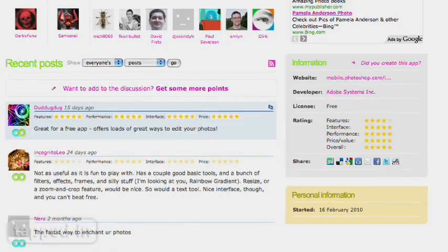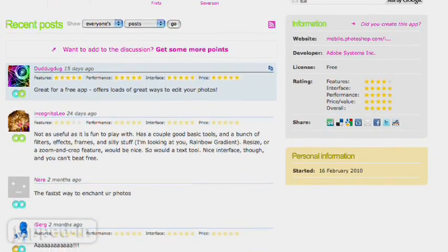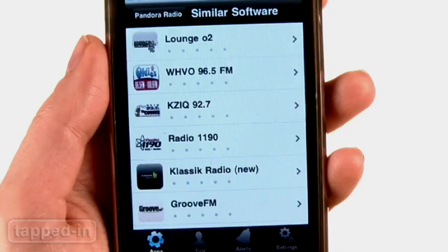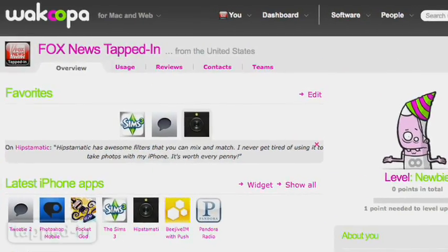The ability to interact with other app users is a huge plus, taking the guesswork out of deciding to splurge on a recommendation. Wakupa is free and can be used alone or with your wakupa.com account.